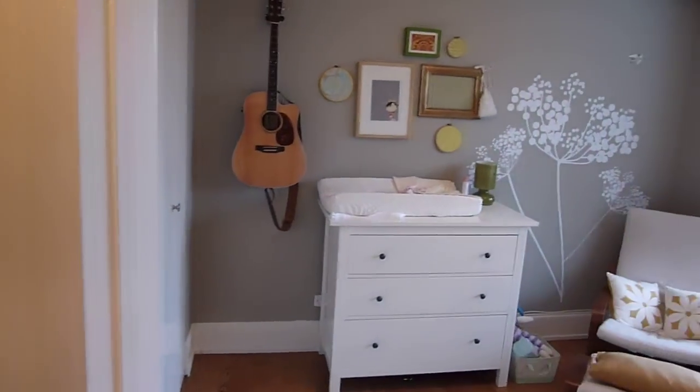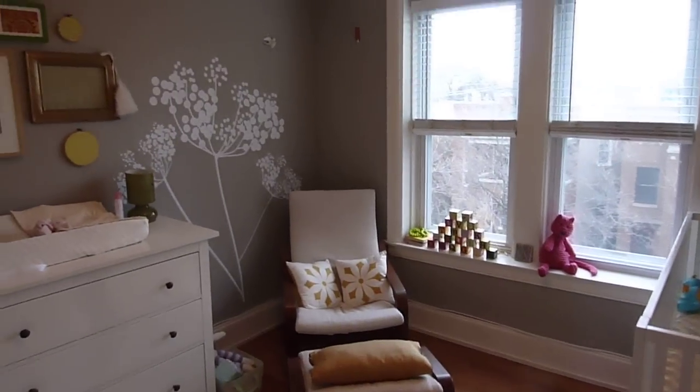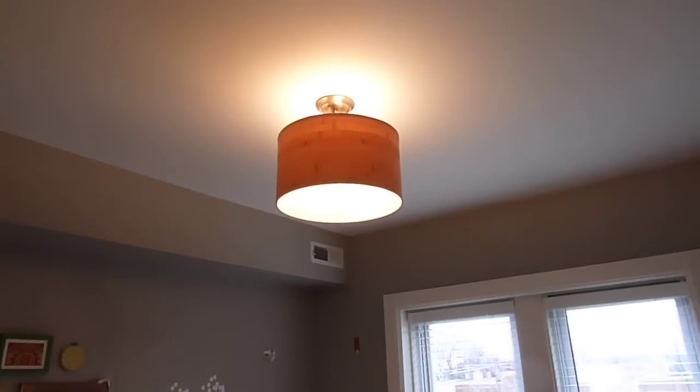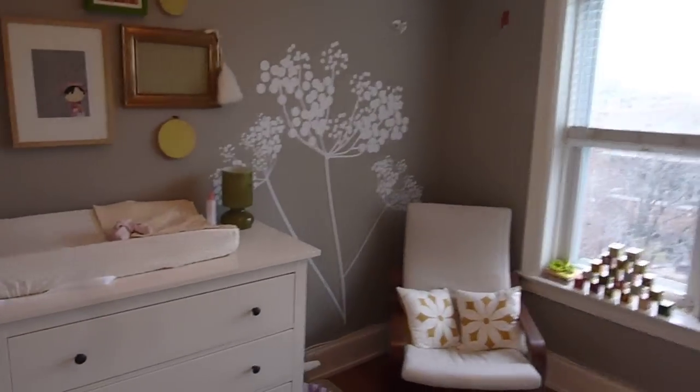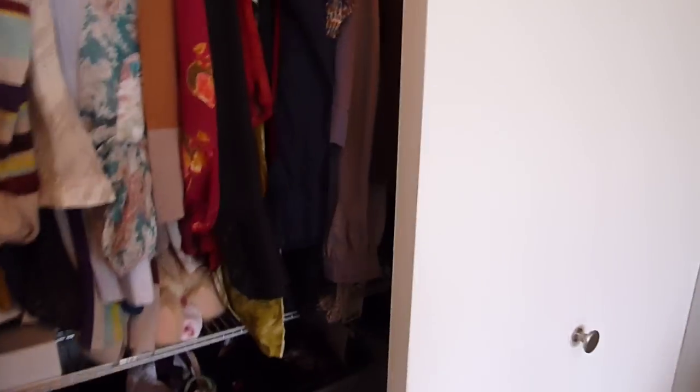The second bedroom is also equally as bright. All the closets are alpha organized and there are some really neat light fixtures in the home — great alpha system throughout.